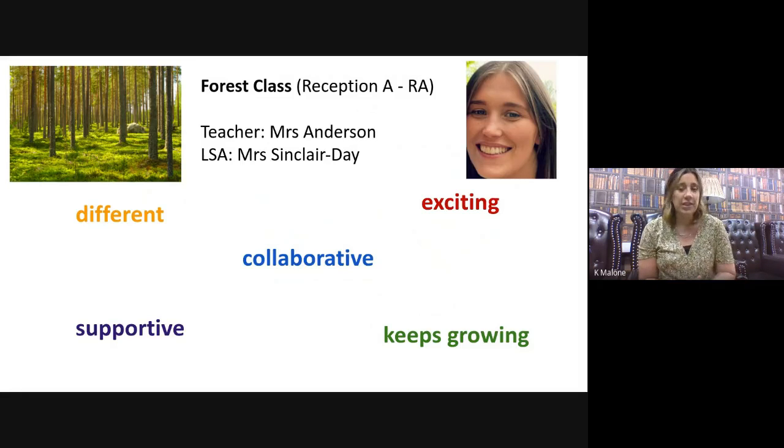Forest was chosen because all forests are different — every forest you go to might have things that are the same but there'll be things that are different. Forests are an area of collaboration; they're built by lots of things growing together. Forests can be exciting but also supportive because they need looking after, and the different things that live there need to live together collaboratively. They keep growing and keep changing, just like hopefully you will in your time at Leavesden Green. We're excited to give you your new name and to see what Forest class brings and what new meanings it becomes in your time with us.